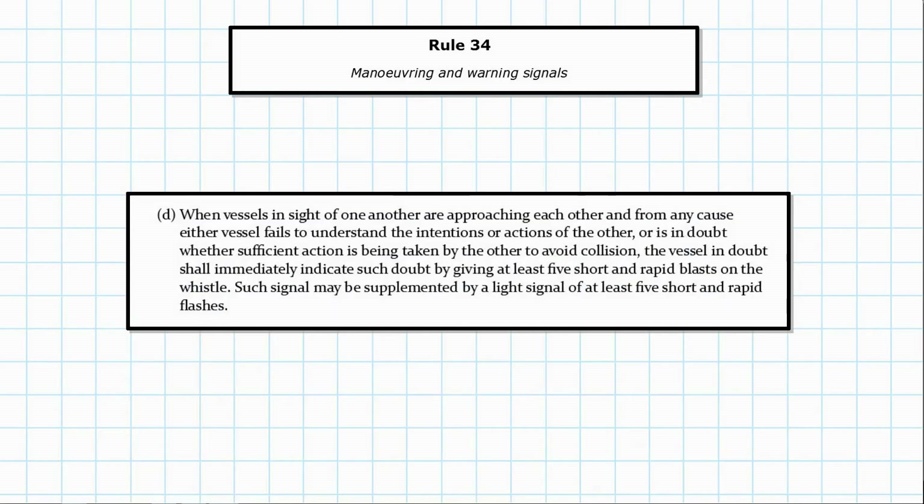Paragraph D covers what to do when you're unsure of what's happening. When vessels in sight of one another are approaching and either vessel fails to understand the intentions or actions of the other, or is in doubt whether sufficient action is being taken to avoid collision, the vessel in doubt shall immediately indicate such doubt by giving at least five short and rapid blasts on the whistle. This signal may be supplemented by a light signal of at least five short and rapid flashes. Essentially, sound this whenever you're unsure — if you hear it, it means an approaching vessel has no idea what you're doing.